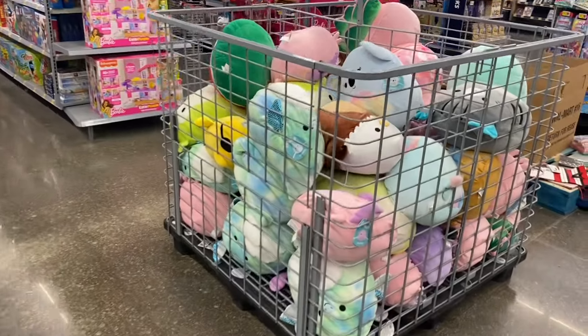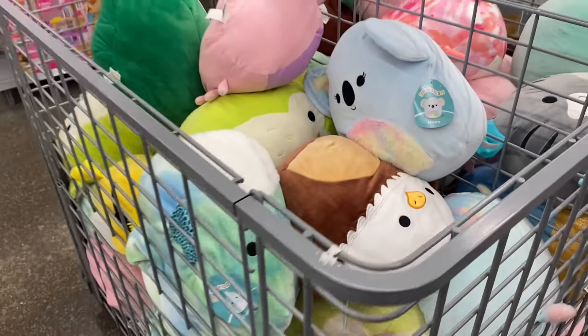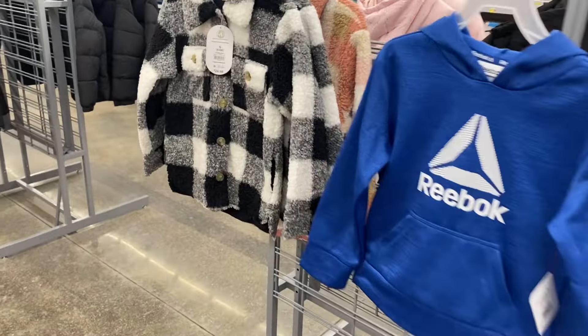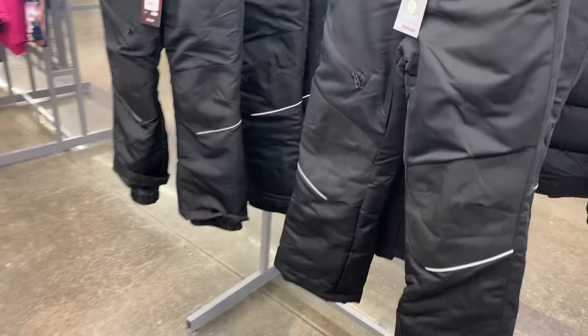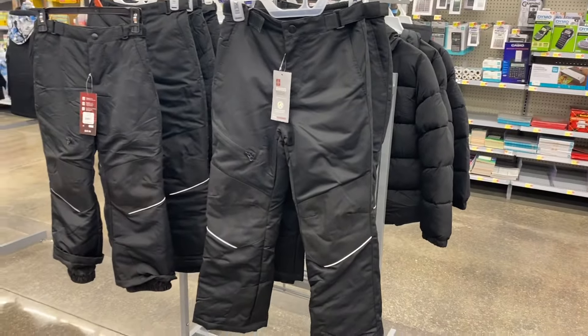They still have Squishmallows — it was really full last time and now it's halfway gone, so if you want one they're starting to run low. They do have a lot of kids' clothes on clearance still. These snow suits by Swiss Tech went down in price — the others were like $21 and they are now $11.